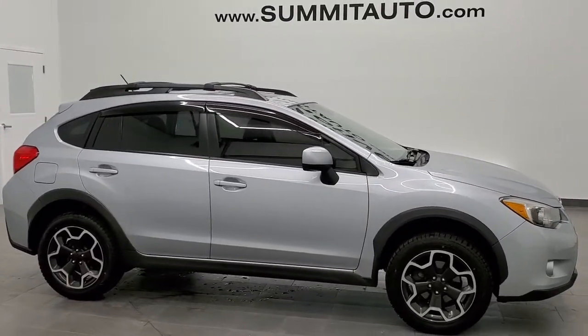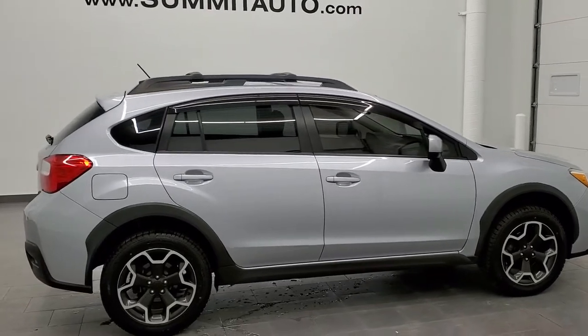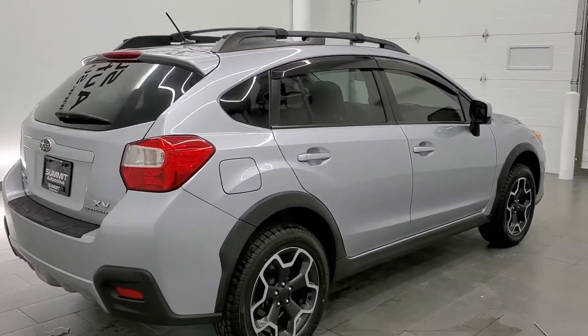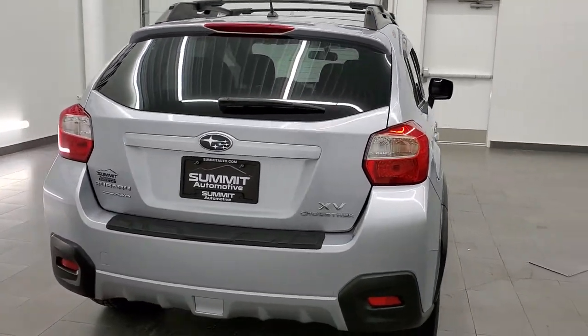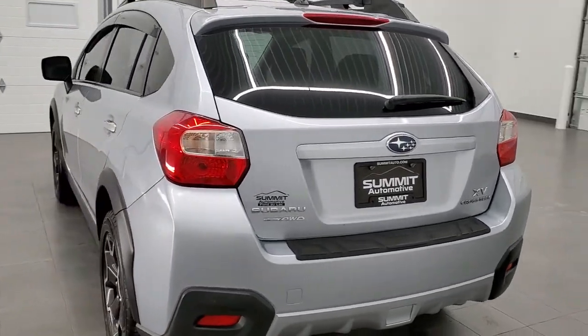This is stock number 21T51A. We are here at Summit Automotive in Fond du Lac, Wisconsin, your new and used SUV headquarters. Today we are checking out this super clean 2013 Subaru XV Crosstrek all-wheel drive.